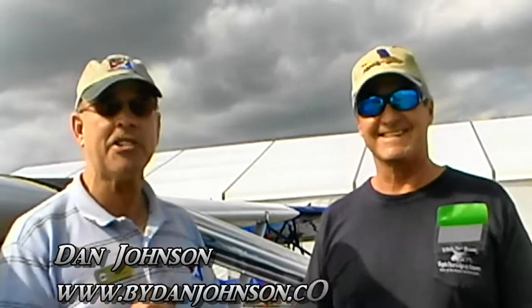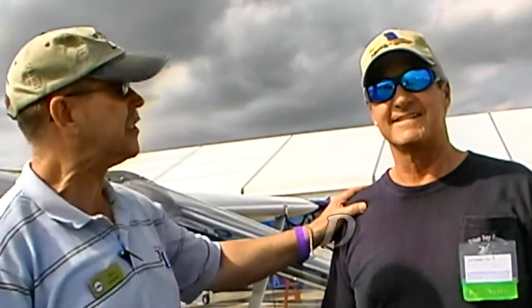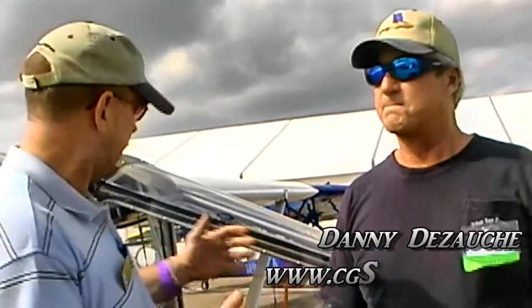Hi, Dan Johnson here at Sebring, talking to Danny Dezache — and I got that pronunciation right because I just asked. Danny Dezache is the owner of CGS Aviation and is making the Hawk.